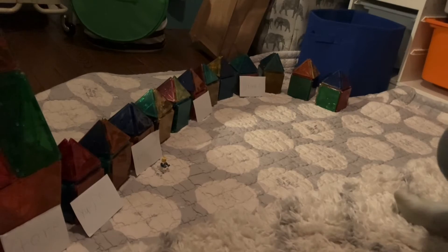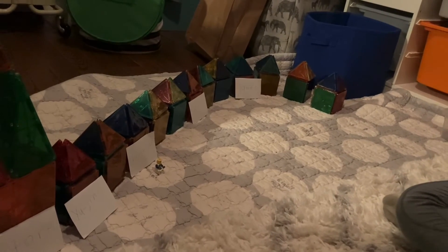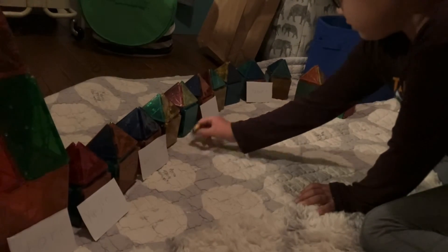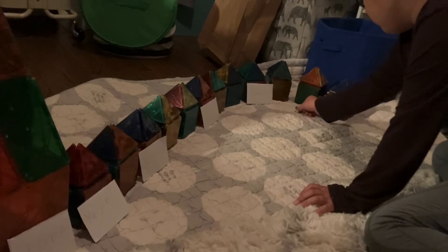From Christine's house, Sally goes nine houses in the direction away from the store to see her friend Min. One, two, three, four, five, six, seven, eight, nine.